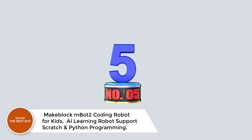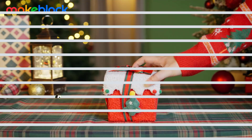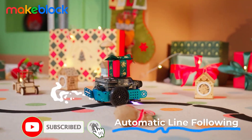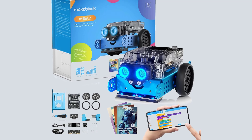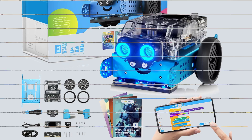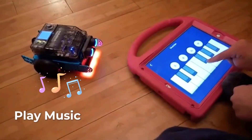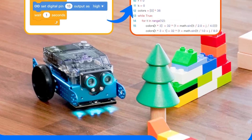Number 5: MakeBlock MBot2 Coding Robot for Kids — AI Learning Robot supporting Scratch and Python Programming. The MakeBlock MBot2 Coding Robot is the perfect introduction to AI and coding for kids ages 8 to 12. This fully programmable robot lets kids learn by playing — ask it about the weather, make it sing, or even watch it get grumpy when flipped over. With over 8 modes like Drive, Draw, Musician, and Voice Control, MBot2 keeps kids engaged for hours of fun while learning Scratch and Python programming. No prior coding experience is needed, as the robot comes with coding project cards, step-by-step guides, and a user-friendly app.